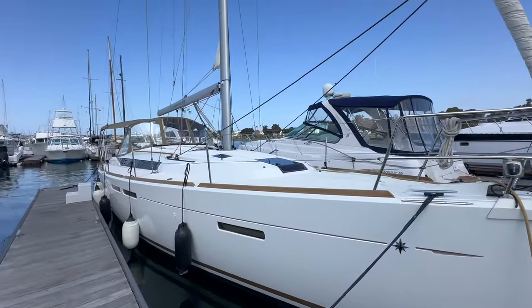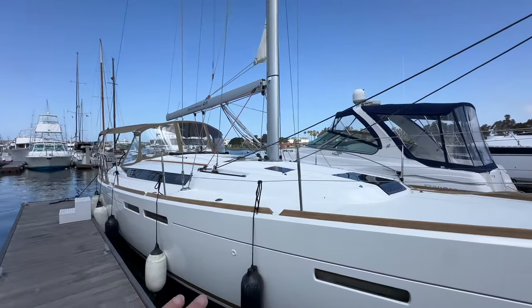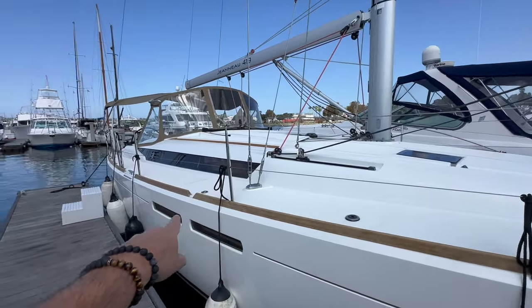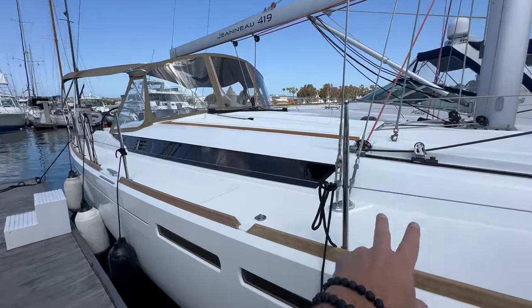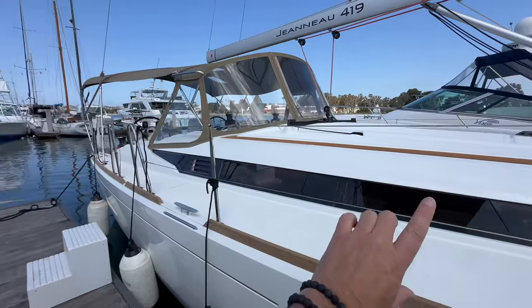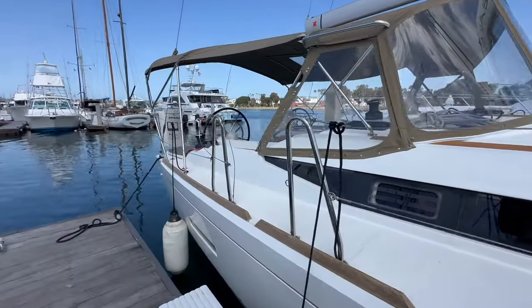The Sun Odyssey possesses a low-profile cabin top, which gives you a nice sleek look. We have composite wood side rails — zero maintenance on that. Inboard shrouds, side hull ports, and this beautiful long window bringing lots of natural light into the salon.